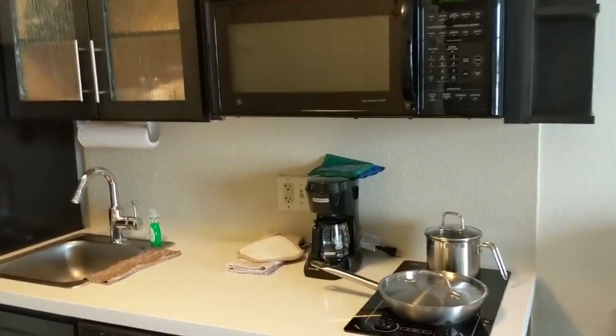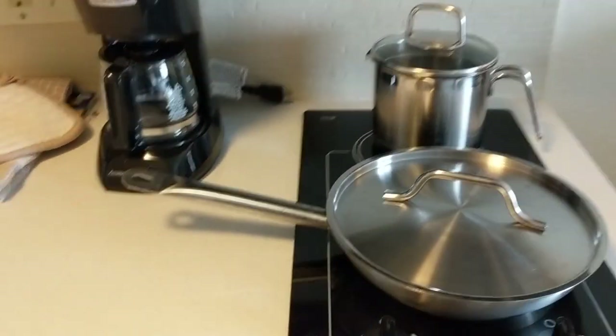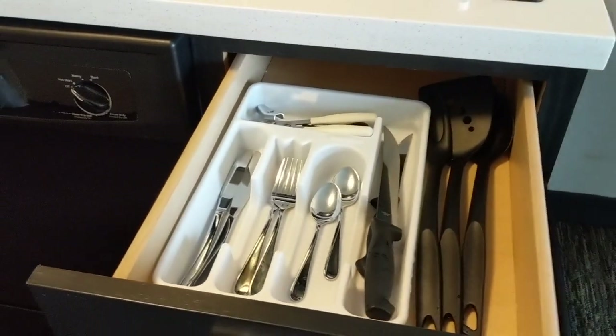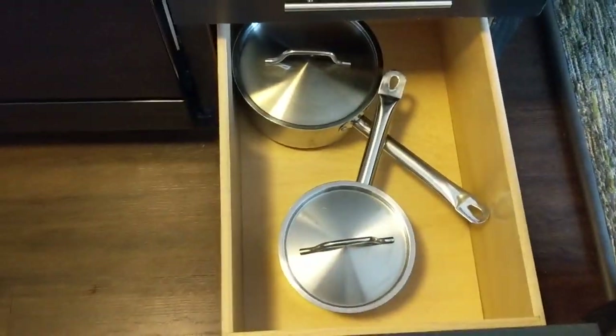What's nice about this hotel — if you want to call it a hotel, whatever it is — is that it comes with a little cooking area and it's actually pretty well fitted out with almost everything you need to cook a little meal. There's some pots, pans, utensils — they're not that bad either.